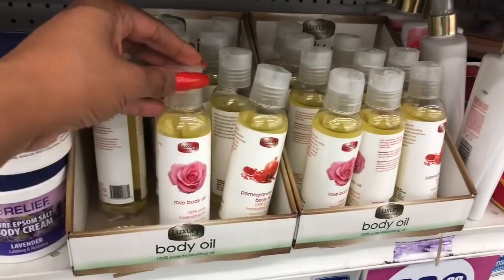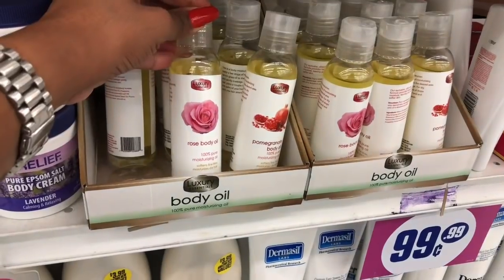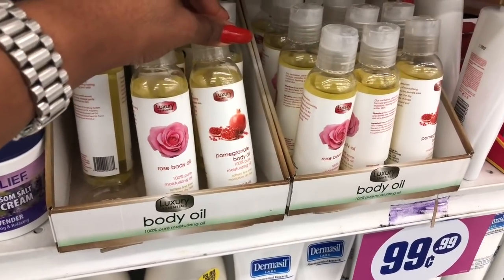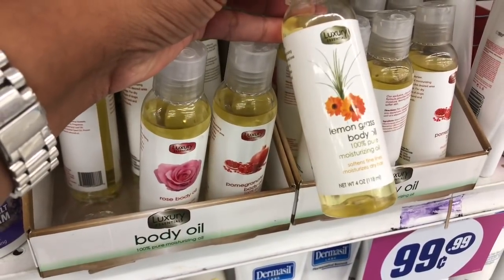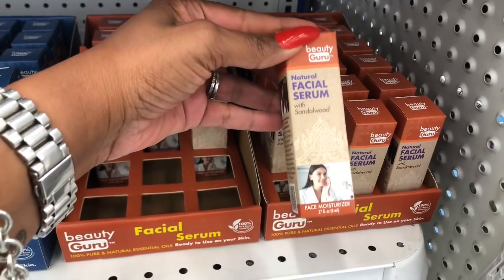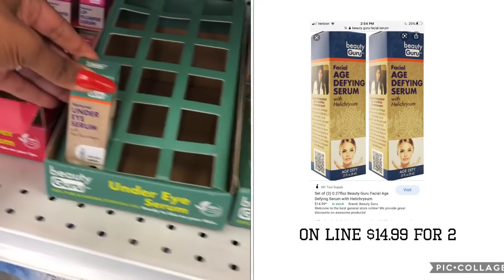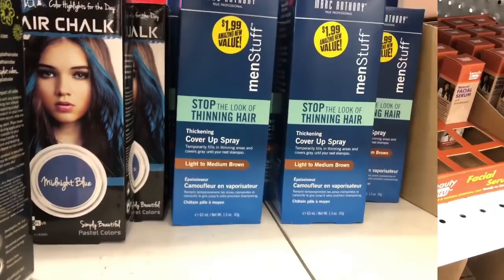These luxury body oils look new — they have rose body oil (100% pure moisturizing, softens fine lines, moisturizes dry hair), pomegranate body oil, and lemongrass body oil, all 99 cents. They also have new facial serums: sandalwood, age defying, under eye, and lip plumper serums — all 99 cents.